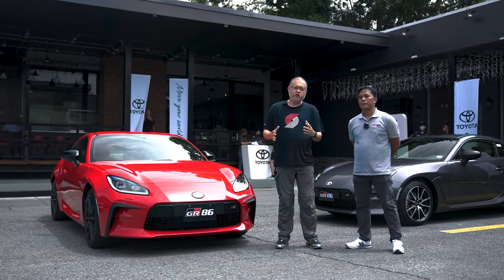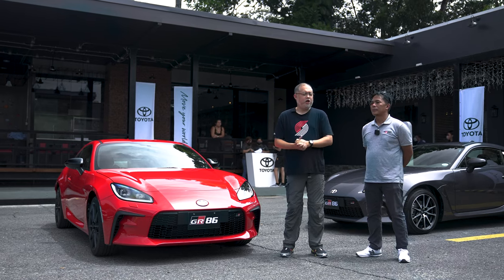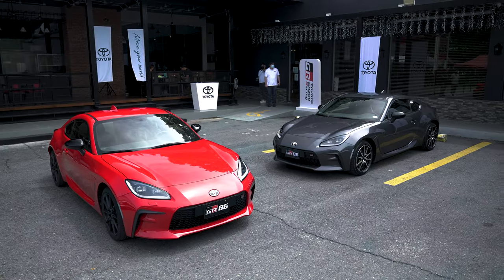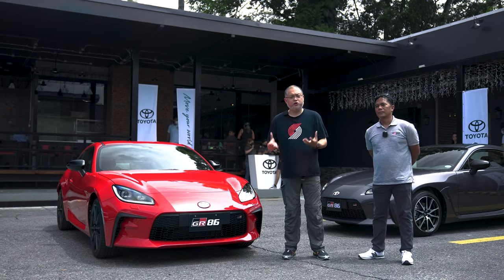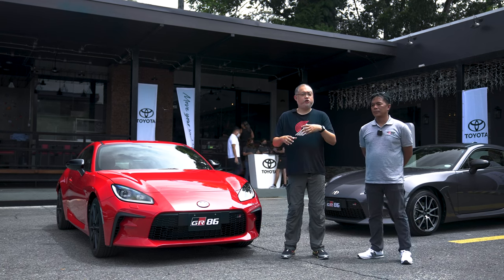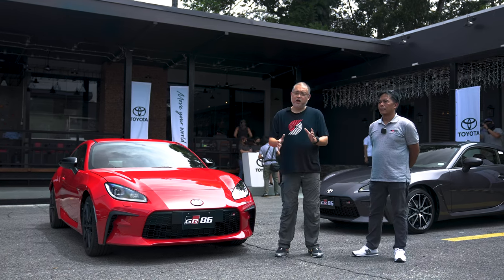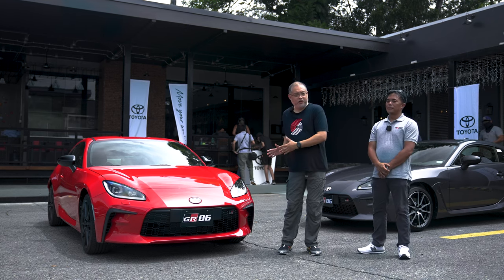This is the second generation of the 86, but now Toyota is calling it the GR86. GR of course means Gazoo Racing, and that in essence encapsulates the motorsports aspirations of the brand, which is also supplanting Toyota Racing Development — but that's a story for another time.